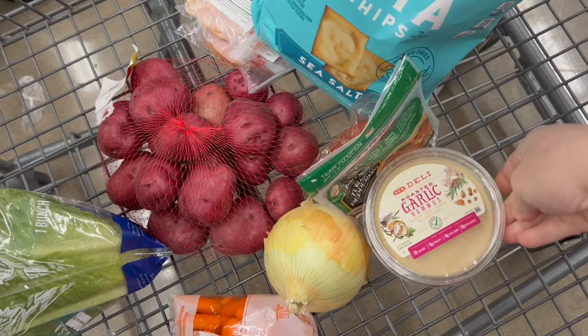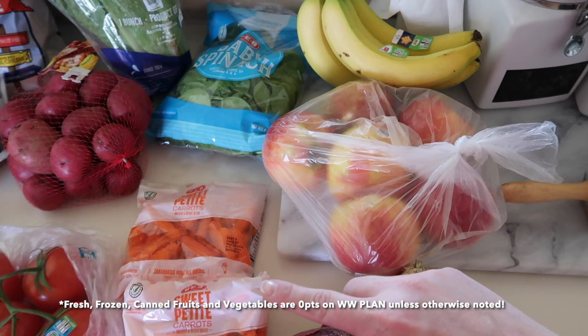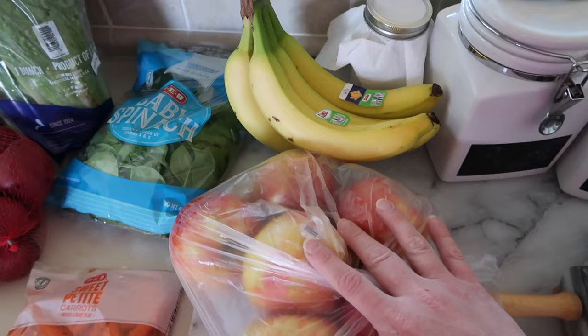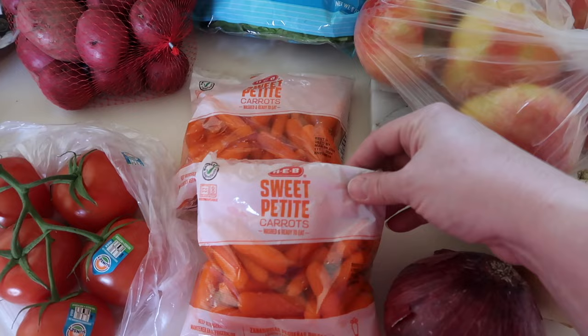Starting off with our fresh produce. All fresh, frozen, and canned fruits and vegetables are zero points on the WW plan, with a few exceptions — if I have any of those I will list them in the bottom bar along with all other WW points for this haul. I grabbed some bananas as well as apples, a yellow sweet onion and a red onion for cooking or salads, and a couple packages of petite sweet carrots.